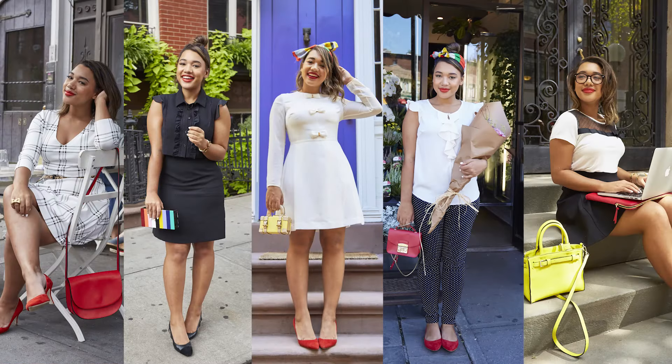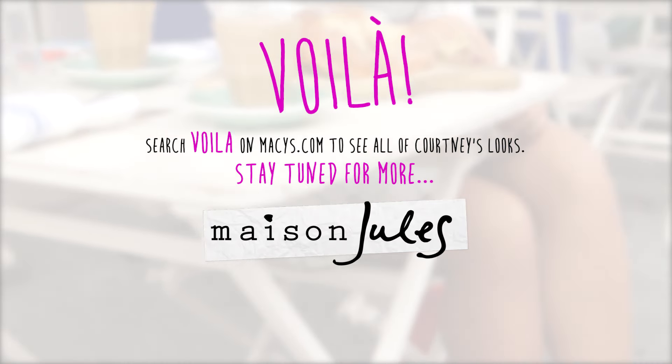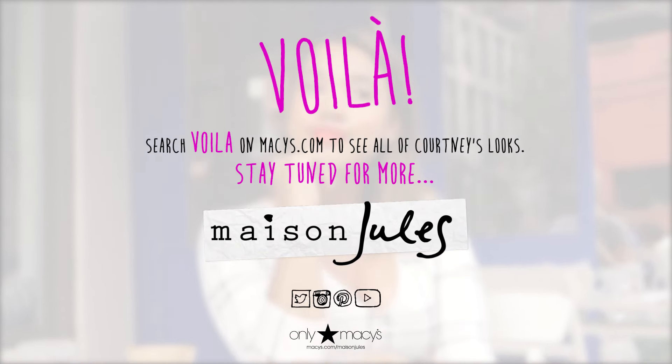And voila, you have five black and white looks brightened up with a pop of color. To shop all the looks, check out Maison Jules on social media or search voila at macy's.com. And for more style tips, make sure to watch the rest of the series.